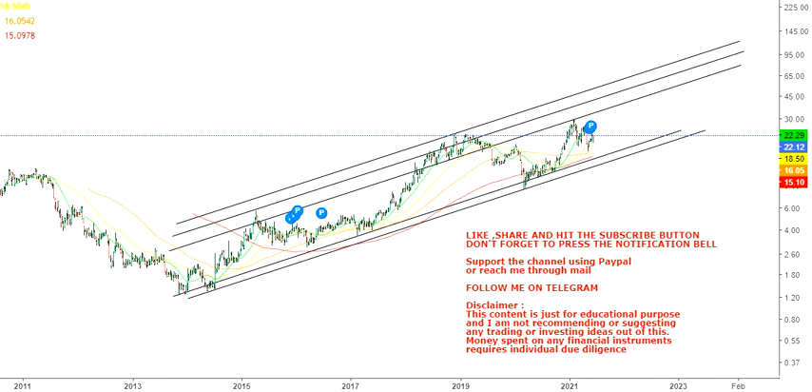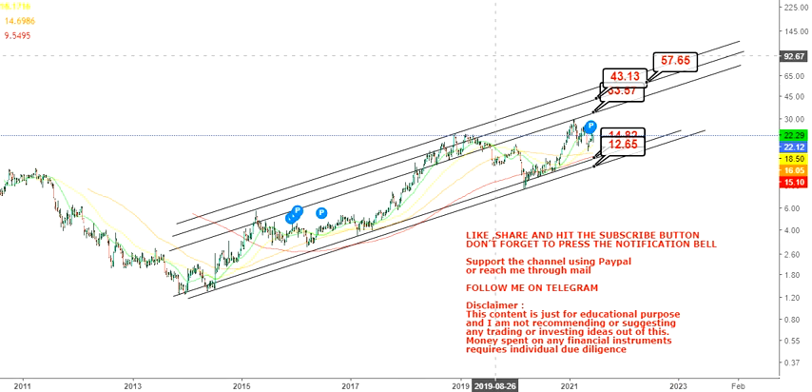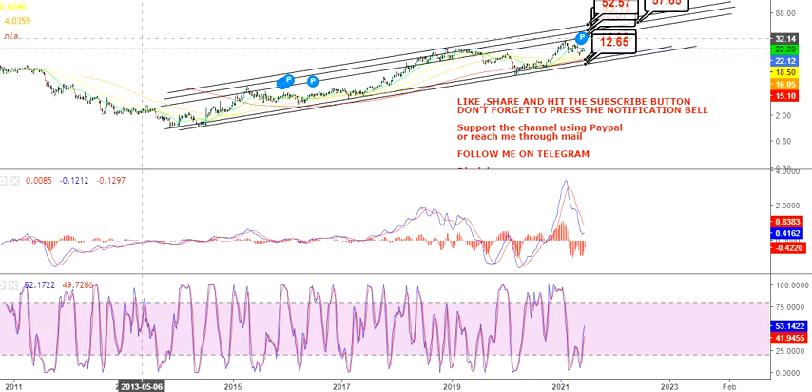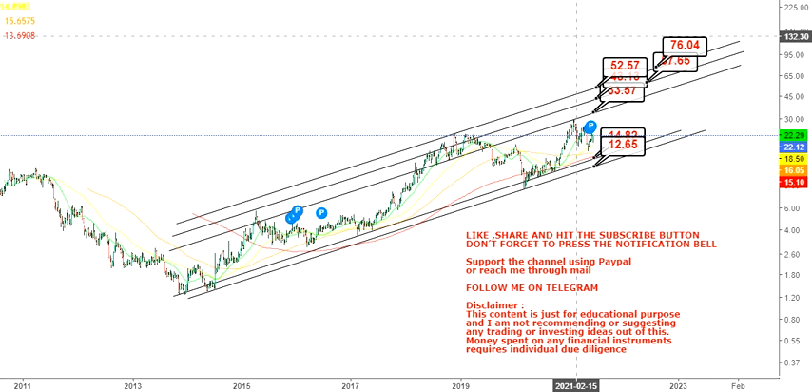If you draw a trend line out of it, the big support will be at $14.82, and your final support or stop loss at $12.65. On the upside, your first target is $33.57; if it sustains above that, the first range is between $43.13 and $57, and the big range we could see will be between $52 and $76.